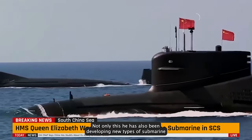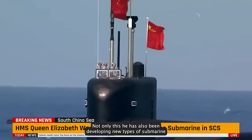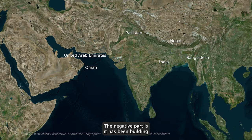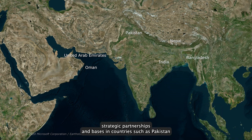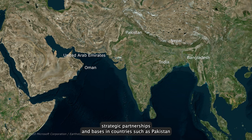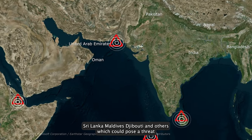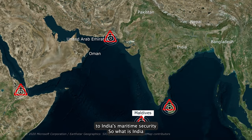Not only this, China has also been developing new types of submarines such as air-independent propulsion submarines and underwater drones. It has been building strategic partnerships and bases in countries such as Pakistan, Sri Lanka, Maldives, Djibouti, and others, which could pose a threat to India's maritime security.